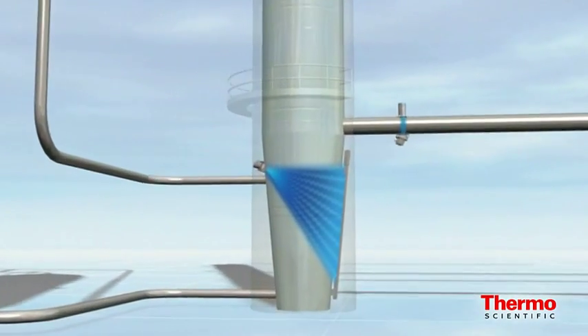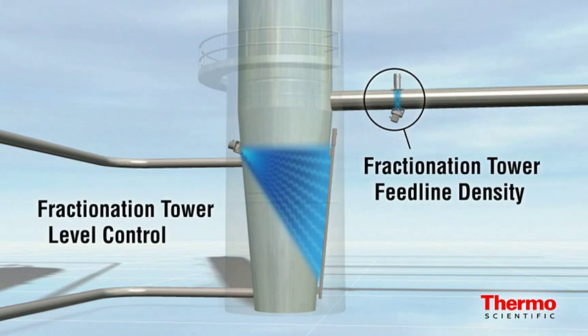Monitoring the fractionation tower feed line is a critical first step. Normally located prior to the feed line heaters, the Thermo Scientific Density Pro is a gamma density gauge that measures the stability of the process feeds. It also enables the output to be fed to a flow meter to achieve mass flow, which can then be used to perform the mass balance calculation.